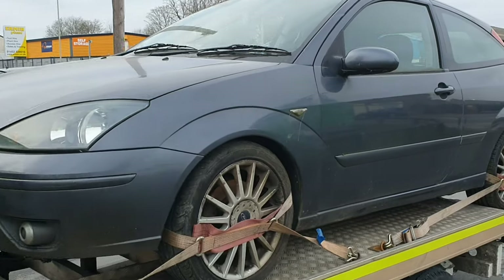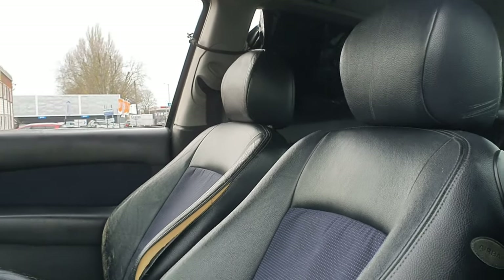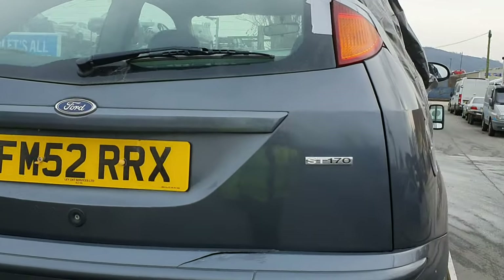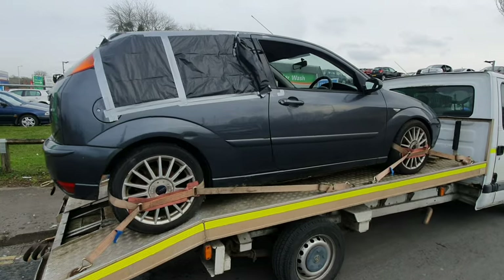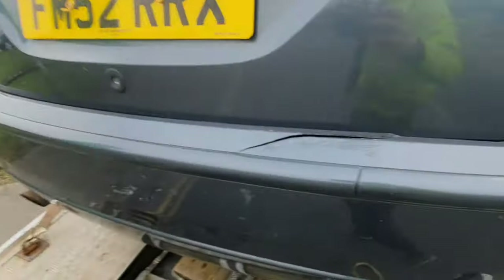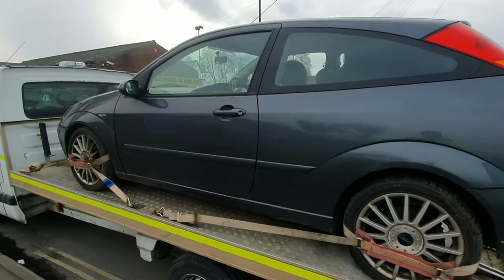So we've just picked up this ST for a client. I think it's going to be broken for parts. You can see in there - leather seats, there's a bit of a mess, got a smashed window at the back. Nothing really too amazing. Here's the ST 170. The client paid only £350 for this. It's seen better days to be fair, but if you make money off it by breaking it, then so be it. We'll head back now.